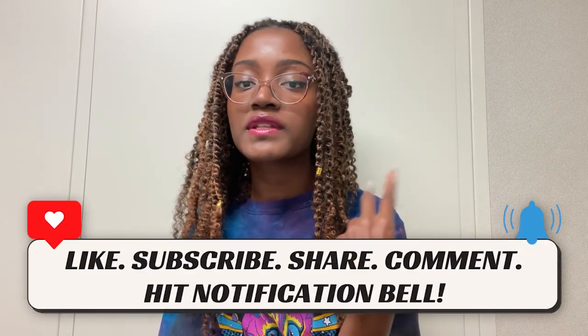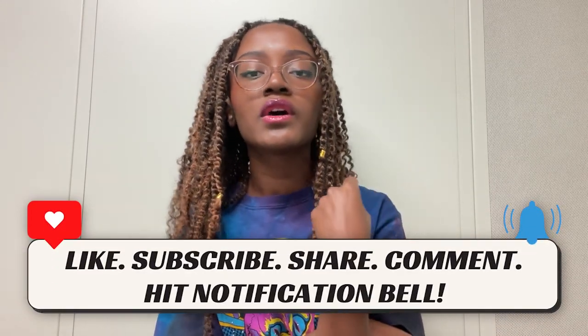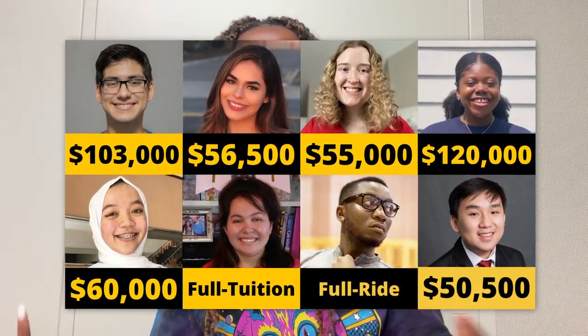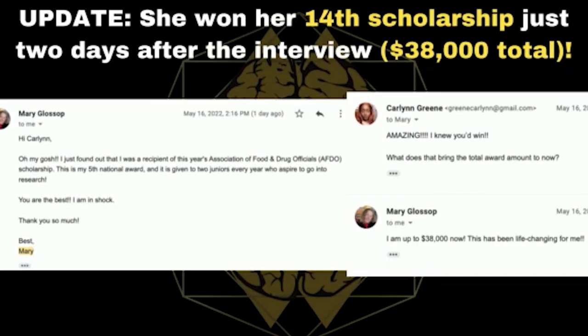That's all for today's video. I hope this was helpful and informative. Make sure to hit that like button, subscribe, and comment down below with future video suggestions. Check out all the resources I have linked in my bio — I've had the privilege of impacting thousands and thousands of students across the globe, and I hope you can be one of them. Bye!